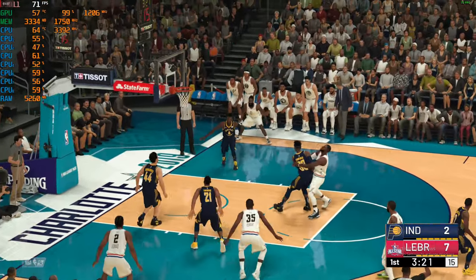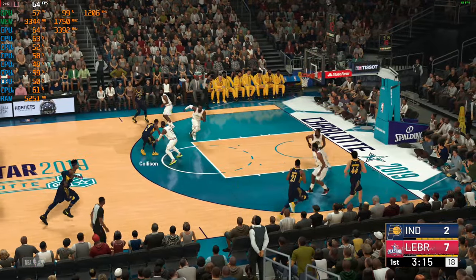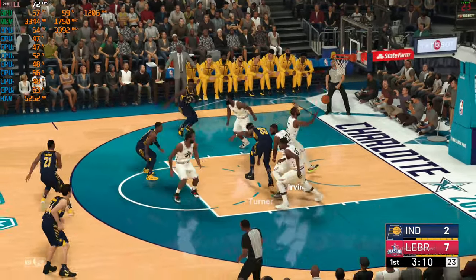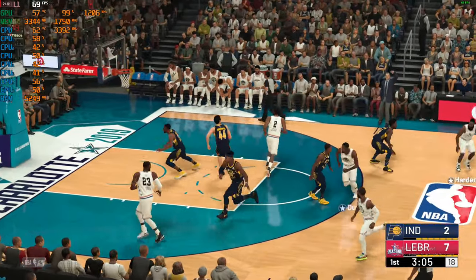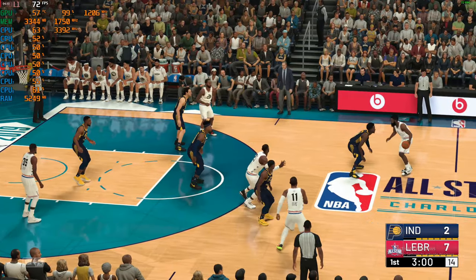Irving from long range — a shot that time, not on target. And it's the Pacers taking it the other way. Collison, the pass to Turner. Good D by LeBron — oh, great effort there. That's how you defend the paint. That's just stellar interior defense; you can't ask for anything more than that.